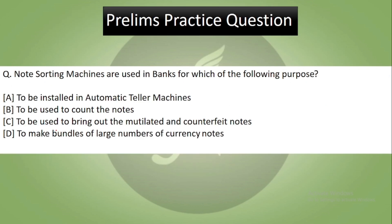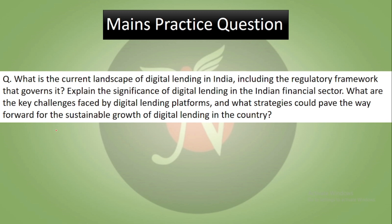Preliminary practice question: Note sorting machines are used in banks for which purpose? — to be installed in ATMs, to count notes, to identify mutilated and counterfeit notes, or to make bundles of currency notes. Main practice question: What is the current landscape of digital lending in India, including the regulatory framework? Explain the significance of digital lending in the Indian financial sector, the key challenges faced by digital lending platforms, and strategies for sustainable growth of digital lending in the country.